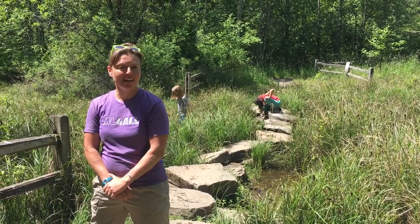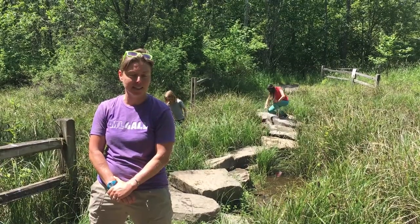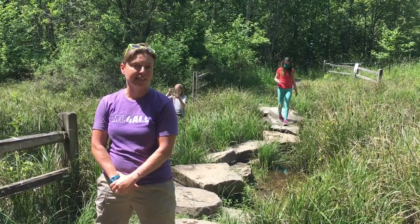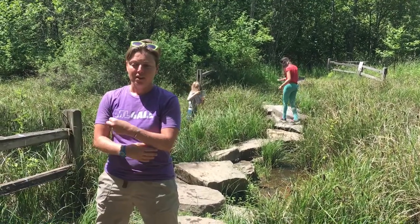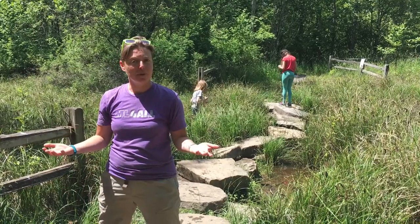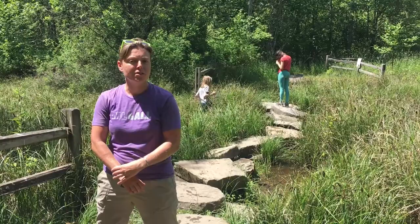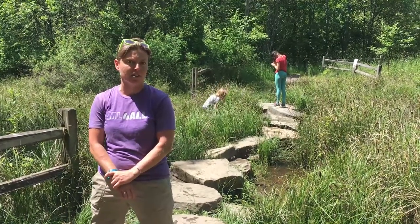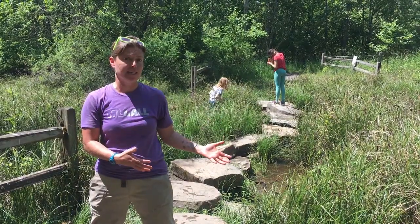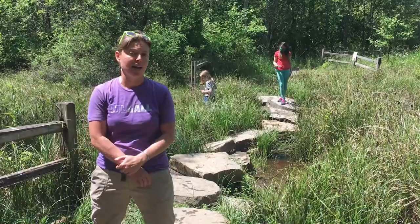Hi, everyone. My name is Laura, and I am an ecologist for Portland Parks and Recreation here at the City of Portland. My job is to protect animals — I get to come out and count them, figure out how many are here and how healthy they are, and make plans to keep them as healthy as possible in our city. I wanted to introduce you all to a special site here at Oaks Bottom Wildlife Refuge called Tadpole Pond, where we built a pond specifically for kids and families to come and explore and learn about wetlands and amphibians.